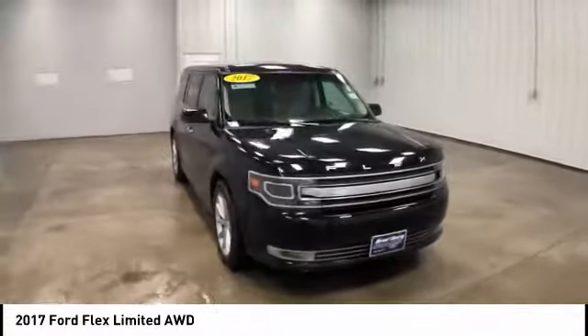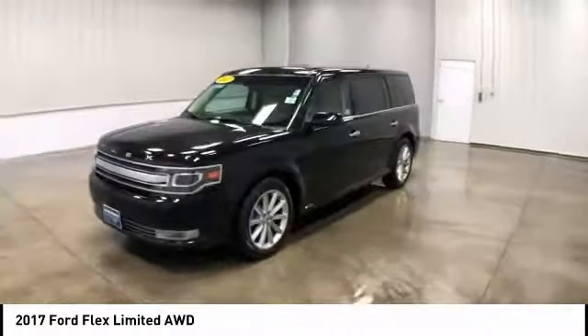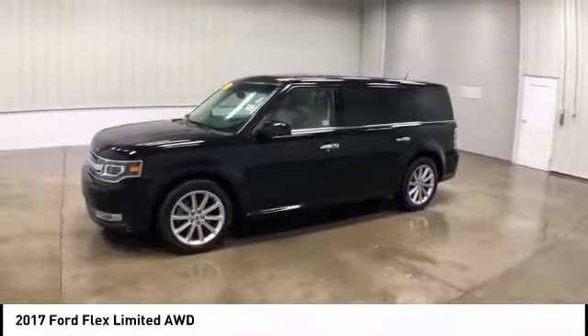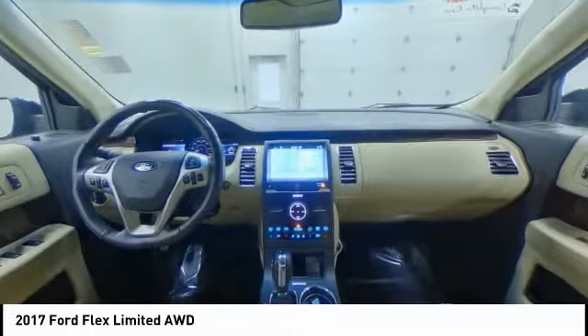Stability control, navigation system, power lift gate, power passenger seat, remote engine start, steering wheel audio controls, traction control, keyless entry, all-wheel drive, backup camera.